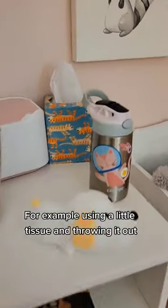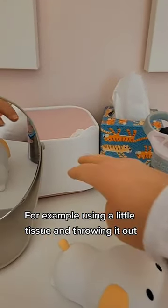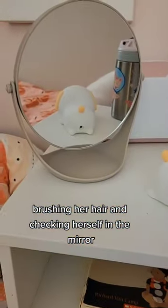It's the opportunity to take care of oneself — for example, using a little tissue and throwing it out, brushing her hair, and checking herself in the mirror.